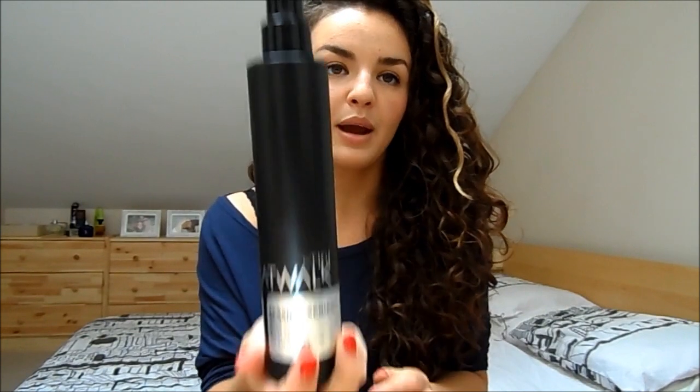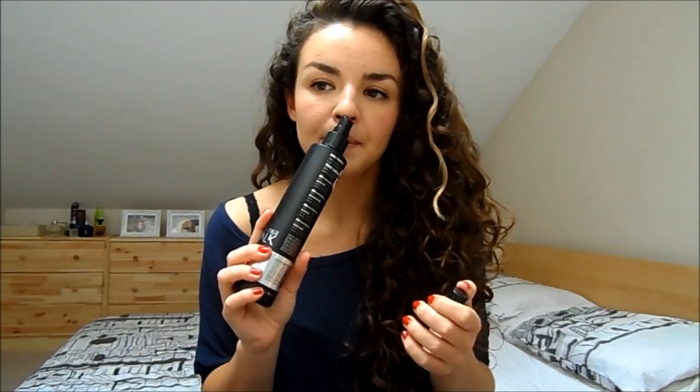My absolute favourite at the moment is the TIGI Session Series Salt Spray. It smells amazing — quite floral and sweet, really beautiful. You get a massive bottle so it's great value for money, and it really helps to create a nice tousled look. It applies well on dry hair too — just spritz a bit, it's a nice fine mist, scrunch it up, and it gives great volume. This is my hero product — if you get one product from this video, get this one.